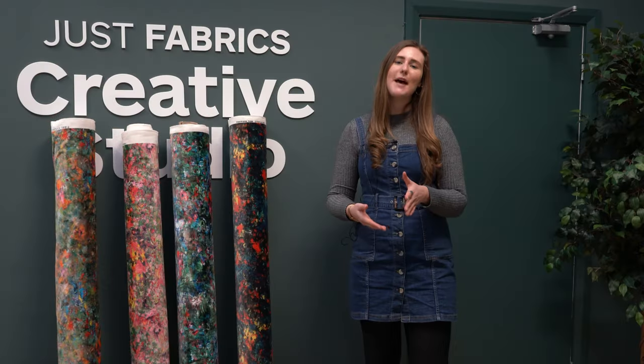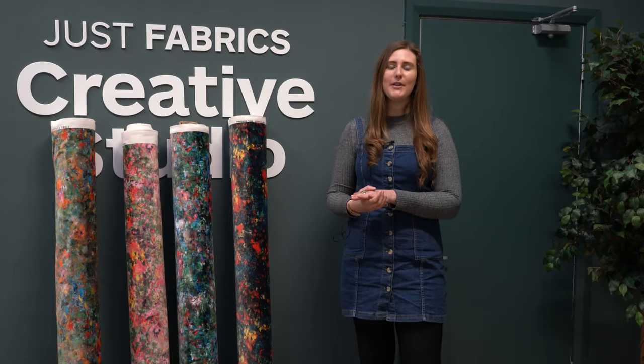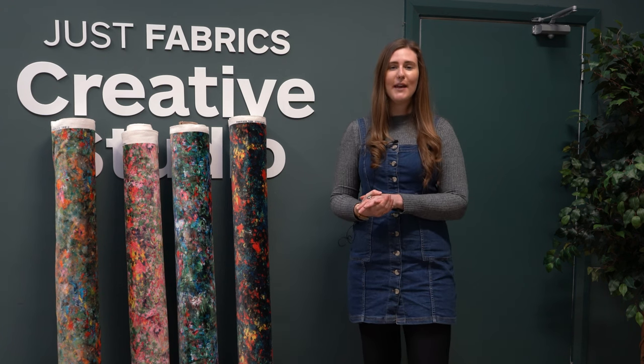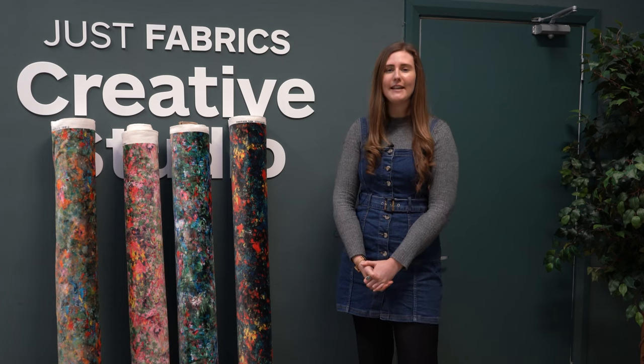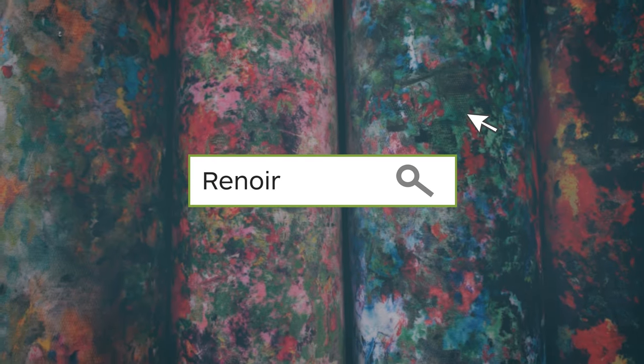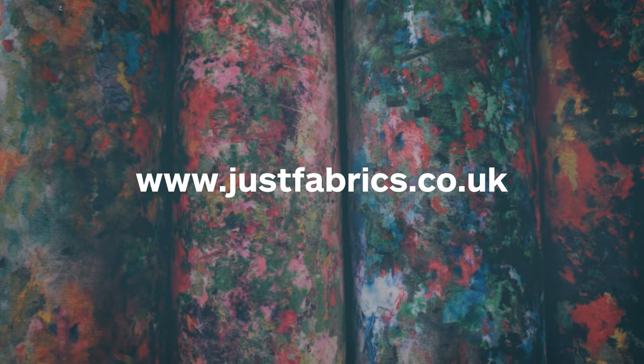Thank you for watching this video showcasing the Renoir fabrics — we hope you like the new colours as much as we do. Let us know in the comments which colourway is your favourite, and they're now available online and in our showrooms. Thank you.